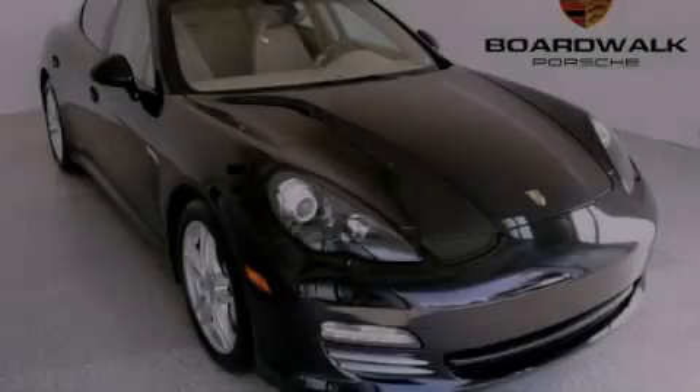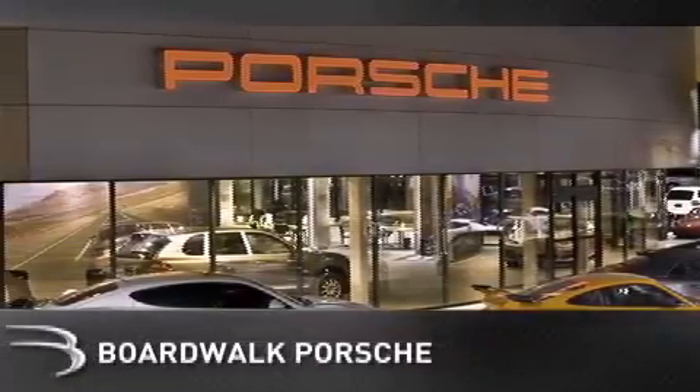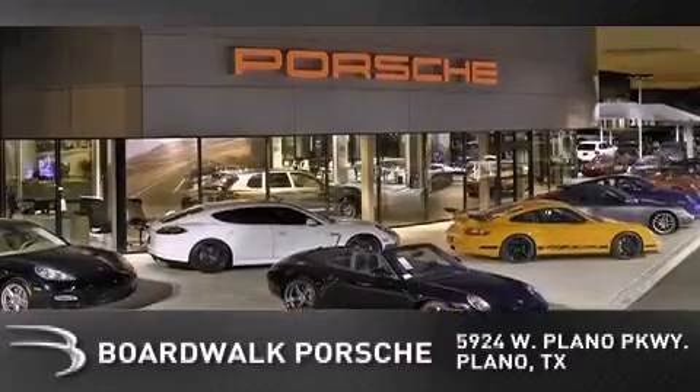Please call today to reserve this vehicle for a test drive. BoardWalk Porsche is conveniently located at 5924 West Plano Parkway in Plano. Come experience the BoardWalk difference today.